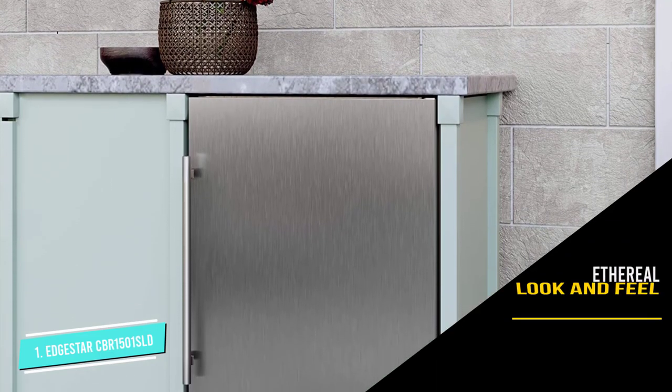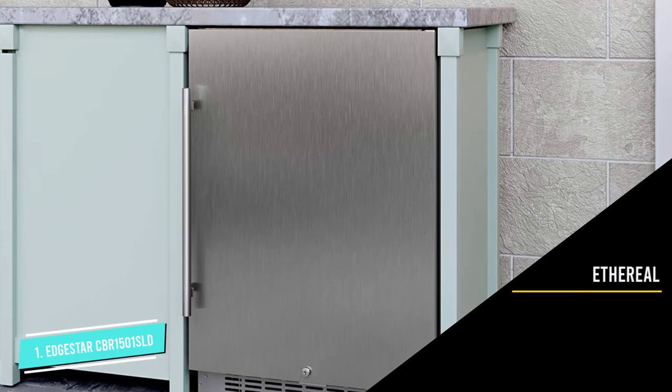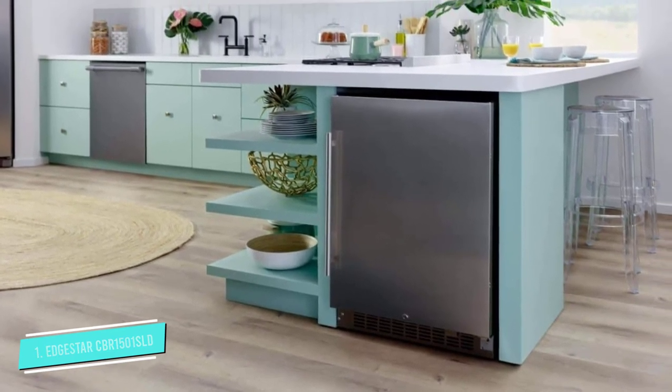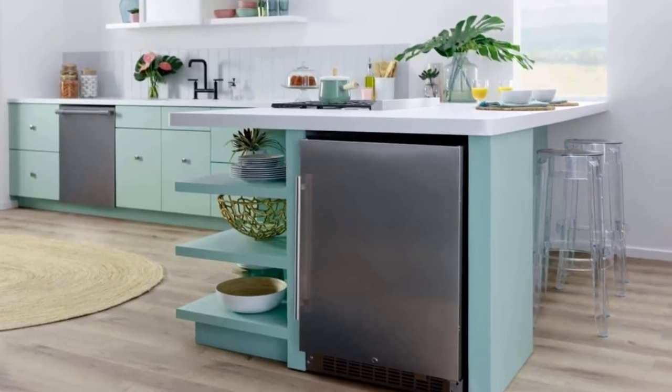Another cool feature of this model is the digital temperature display that shows both the set temperature and the current working temperature of the fridge, giving you full control over the workings of your fridge. That was our list of the top five best under-counter refrigerators.